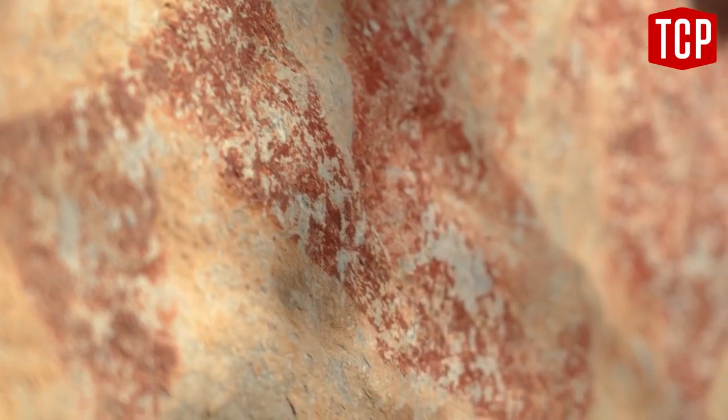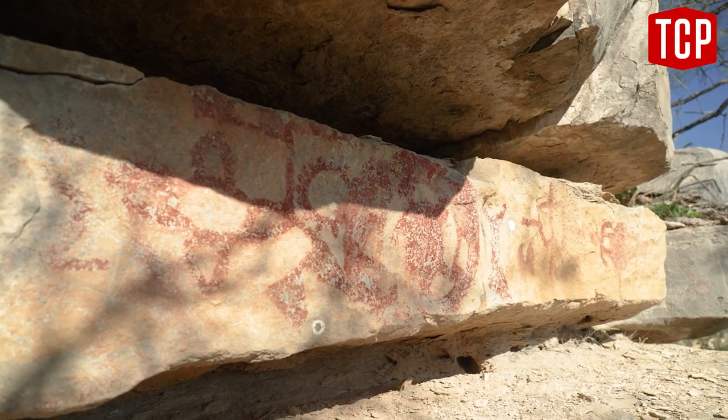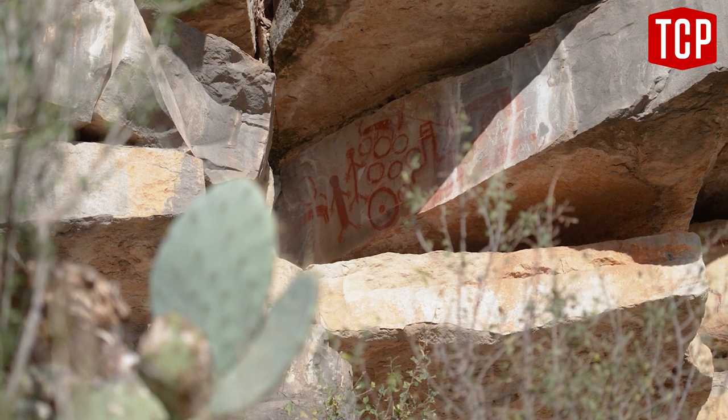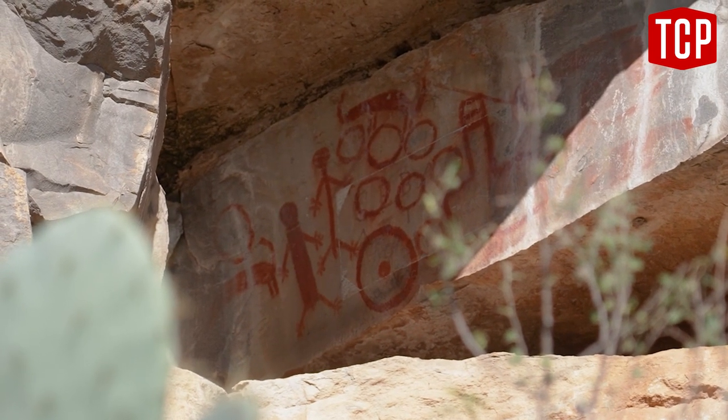Sounds like an Ozzy Osbourne Black Sabbath song or something — head of a snake and the body of a dragon. There are lots of unusual shapes, but some are less abstract and can be tied to actual events. This is showing the massacre at Mission San Saba — the two people are priests. When the massacre occurred, his head was cut off. It's a Comanche painting.